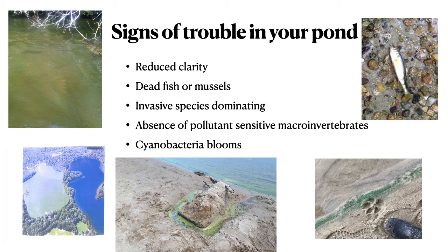Many of the ponds on the Cape have reached the tipping point and are showing signs of trouble in unbalanced ecosystems. We see reduced clarity, fish kills or mussel die-offs, invasive species dominating, the absence of pollutant-sensitive macroinvertebrates, and cyanobacteria blooms.